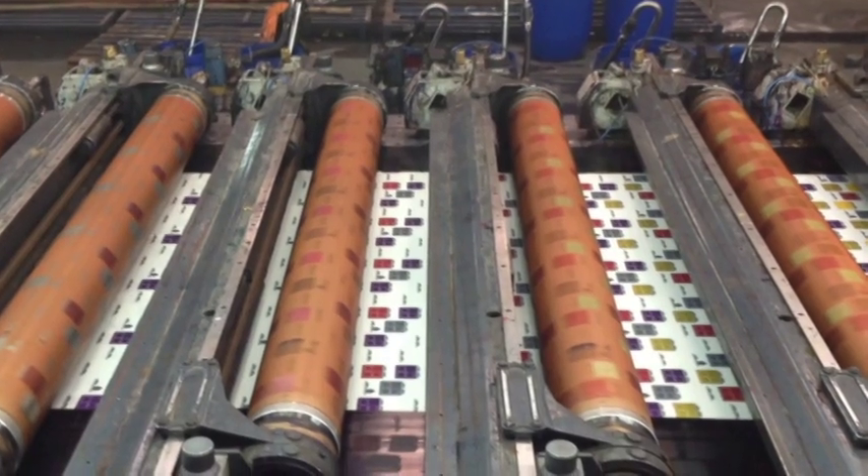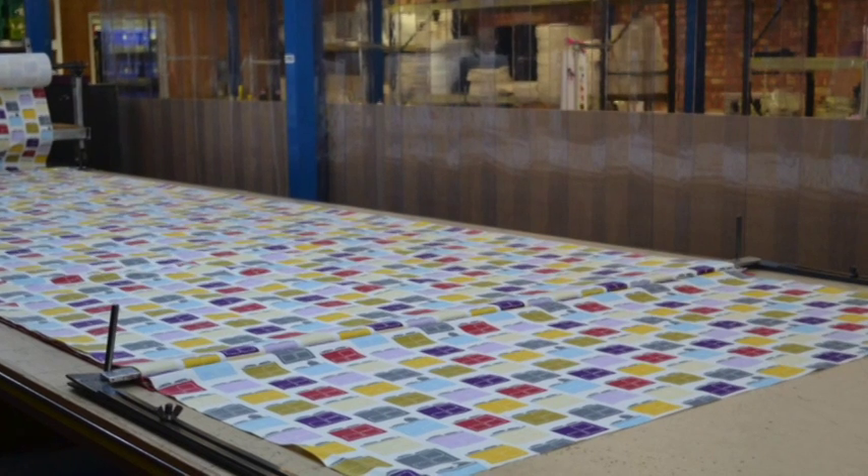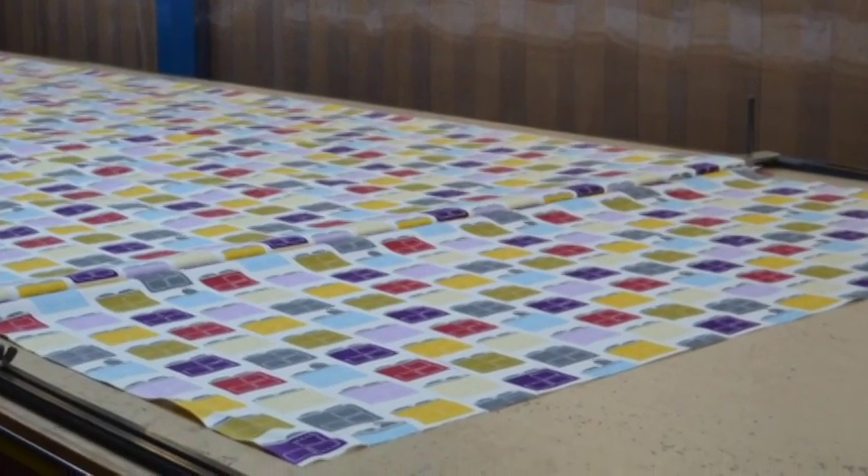The print is then firmly fixed to stabilise the colours. After printing and drying, the canvas is placed onto a roller to the correct tension. The stentering process then stabilises the warp and weft of the fabric to ensure the design is not contorted. The fabric is rolled out onto the full-length cutting table and checked for colour and print quality.